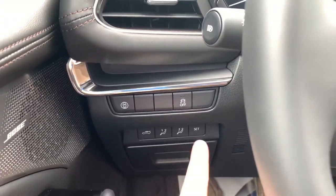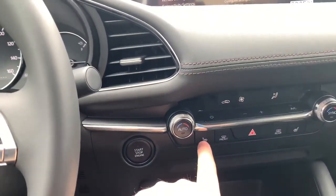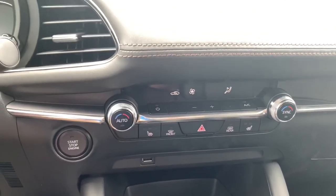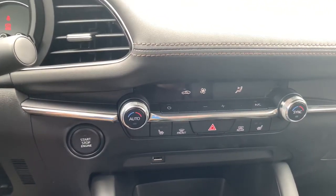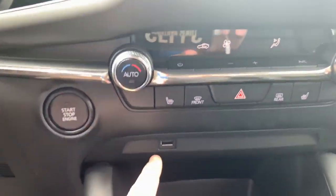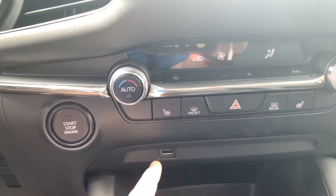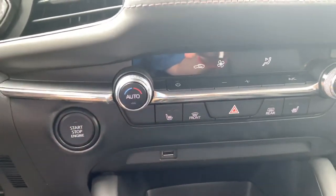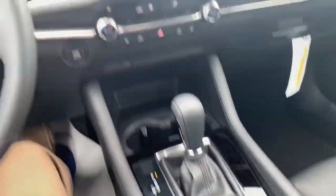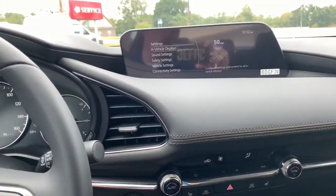With the preferred package, you do have memory seating with this power seat. One neat thing with the heated seats and the automatic climate control — you can actually link those together so that if it's cold outside, it'll go ahead and turn on the heated seats automatically. You have one USB up here, and Apple CarPlay and Android Auto are included with the preferred package. Then one more inside here, as I've shown in other videos for Apple CarPlay.